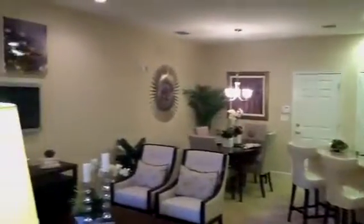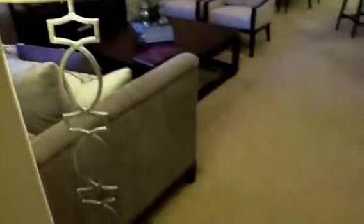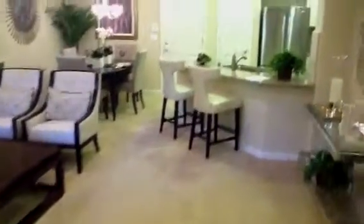Hey guys, it's Brooks with Skippy Bean Realty bringing you another new home builder, another model here in Walnut Creek. This townhome is about 2,300 square feet, four bedrooms, three-and-a-half bathrooms, two-car garage, asking price is $660,000.